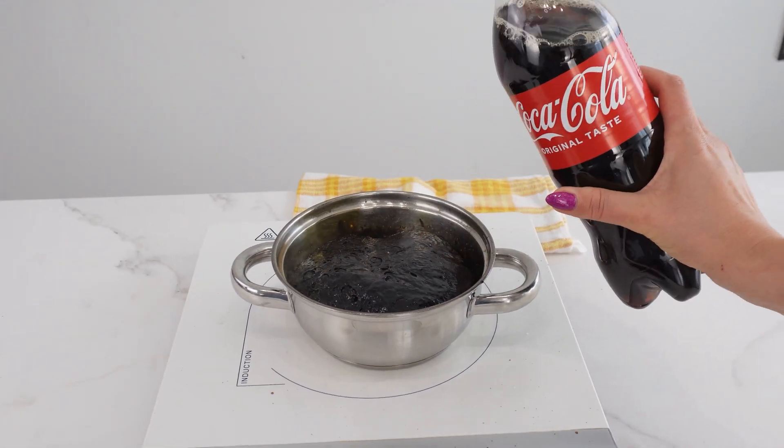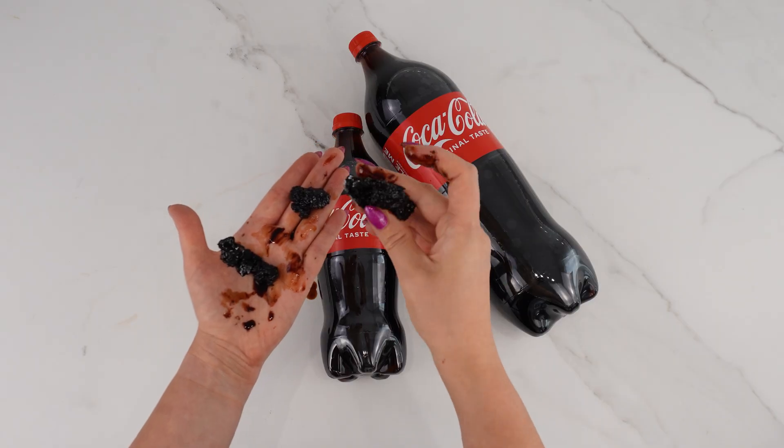I hope that the next time you want to drink Coca-Cola, you will remember this video. Take care.